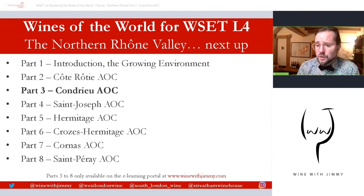This presentation follows the WSET syllabus but with added elements — we add a little bit more flair here at Wine with Jimmy. If you love these presentations and wish to learn more, you'll need to visit winewithjimmy.com to view videos part three to eight, from Condrieu down to Saint-Péray. It's only available on the e-learning portal. If you have any comments, questions, or anything you'd like to get in touch about, you can comment on this video on YouTube — please make sure you click like and subscribe. If you find yourself in London, come and see us for a class, a glass, or a bottle. I've been Jimmy Smith — ciao for now!